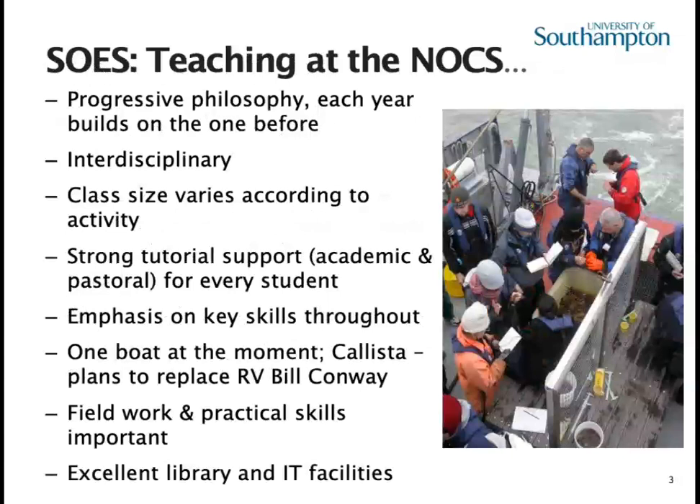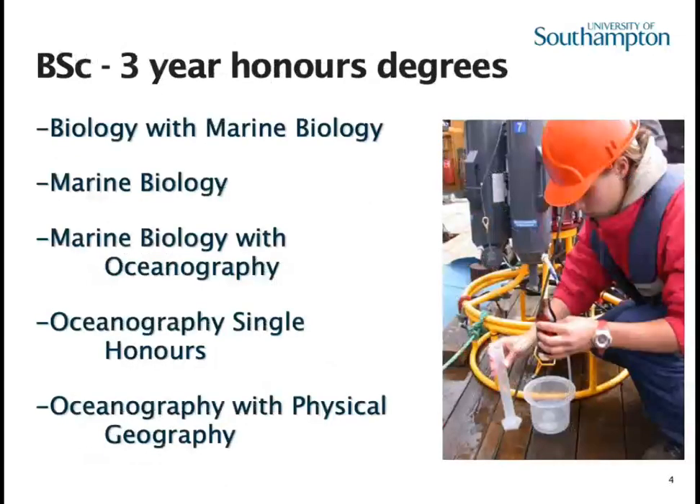Our teaching is progressive; each year builds on the one before. For Bachelor of Science we offer five degree programmes: three marine biology and two oceanography. The three marine biology programmes reflect the amount of interdisciplinary marine science within each programme. Biology with marine biology has a very strong terrestrial and marine biological aspect with the smallest amount of interdisciplinary science.